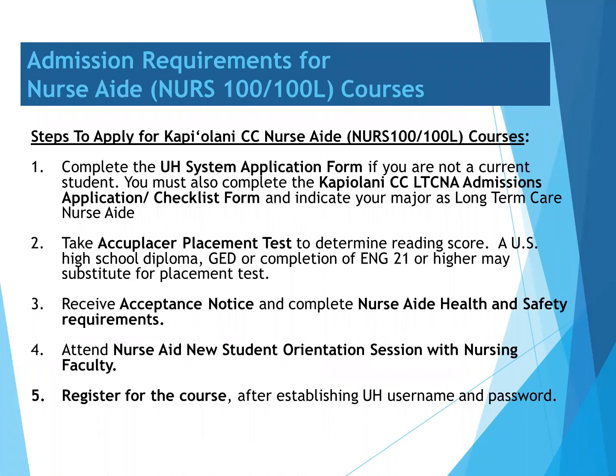In order to apply to the Nurse Aid Program, you must first complete the UH System Application Form if you are not a current student. You must also complete the Kapi'olani Community College Admissions Application Checklist Form for the Long-Term Care Nurse Aid Program.